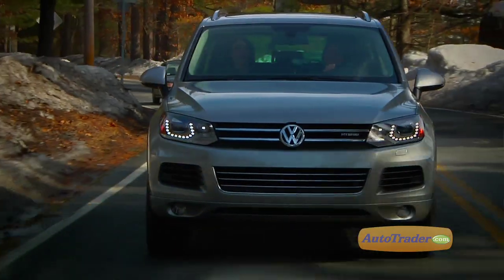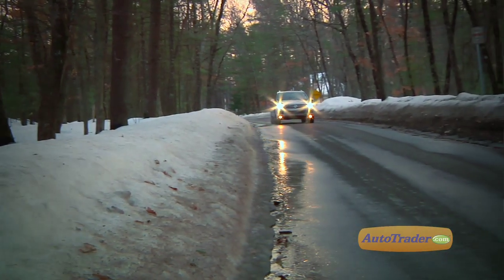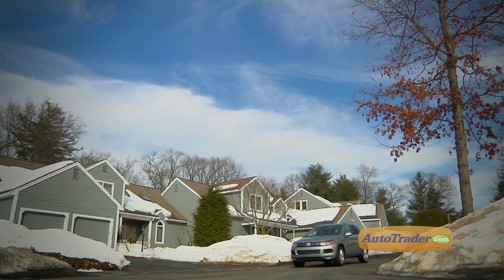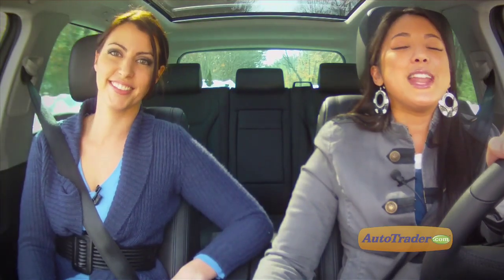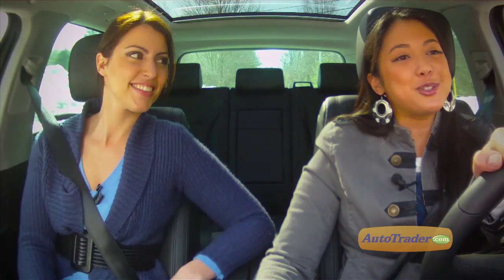This model is one of the best hybrid SUVs on the market, if not the best, and the TDI is a great choice for both power and fuel economy. It looks like the People's Car Company has come up with enough options to satisfy pretty much everyone. I'm Vanessa Lee, and I'm Kim Beth Fennell — thanks for watching this new car review of the 2011 Volkswagen Touareg right here on AutoTrader, the ultimate automotive marketplace.